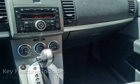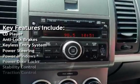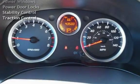Key features include: CD player, anti-lock brakes, keyless entry, power steering, power windows, power door locks, stability control, and traction control.